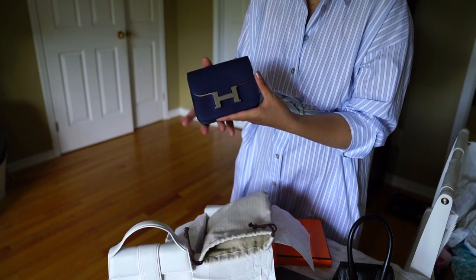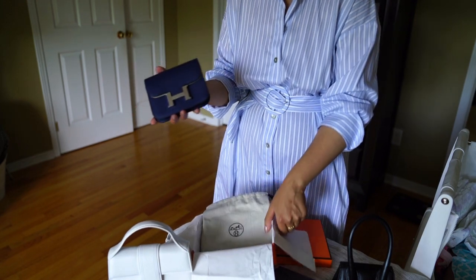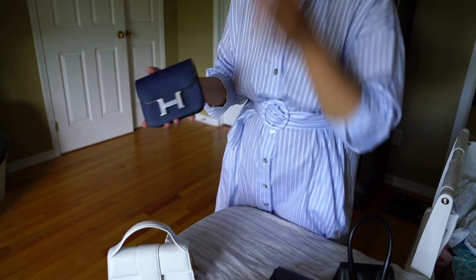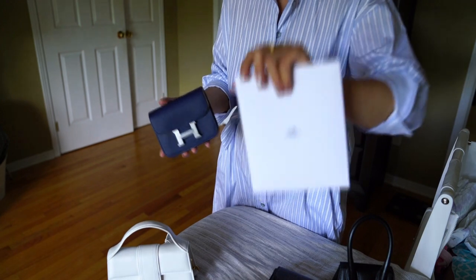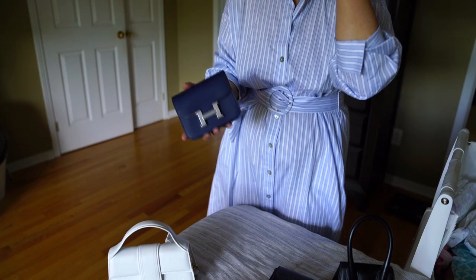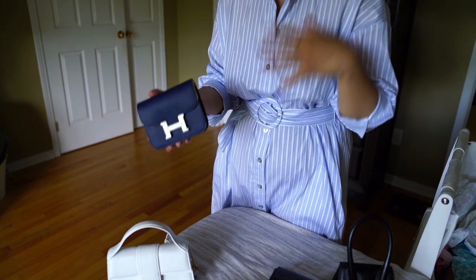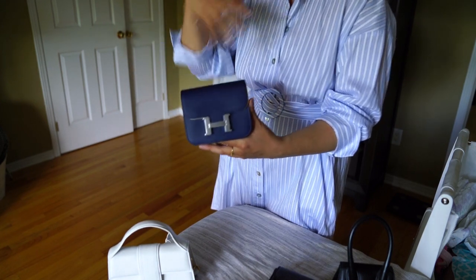It's the Constance Slim! If you're familiar with the brand, you'd know that the Birkin, Kelly, and Constance are the three bags that are hard to get — or not possible to get online. A lot of people, because of how difficult it is to get the Constance, opt for the Constance Slim and use it as a micro bag by adding a strap to it, which I'll show you in a bit.